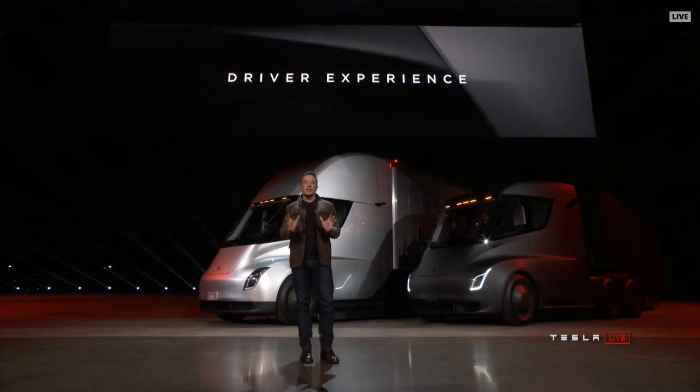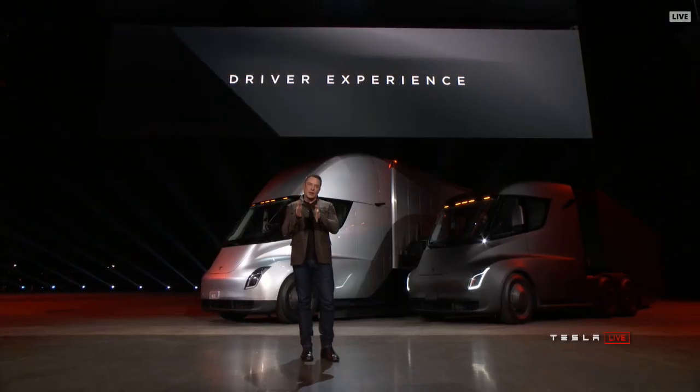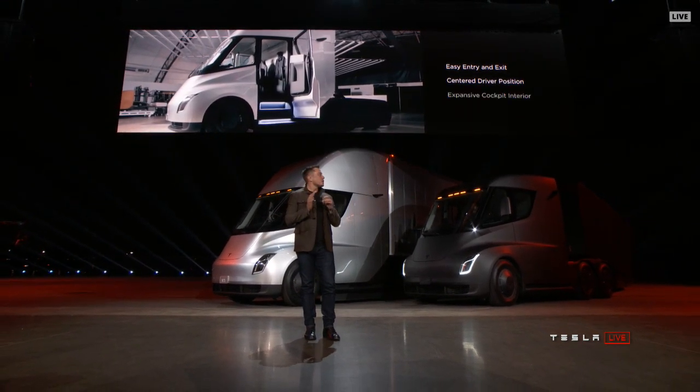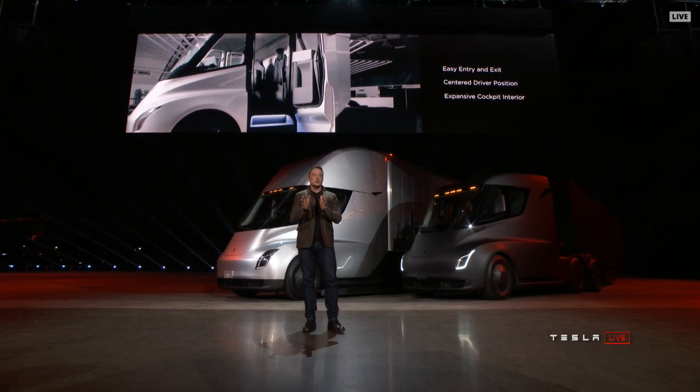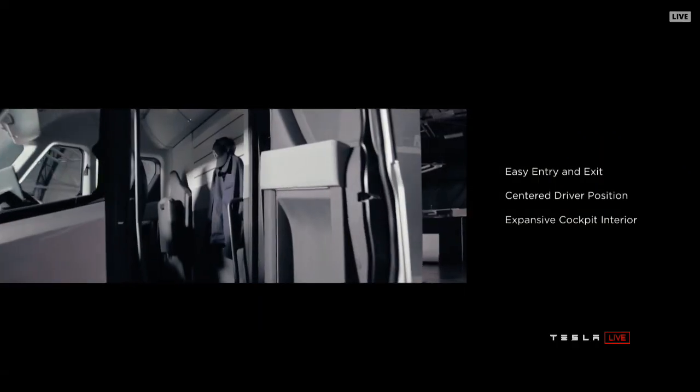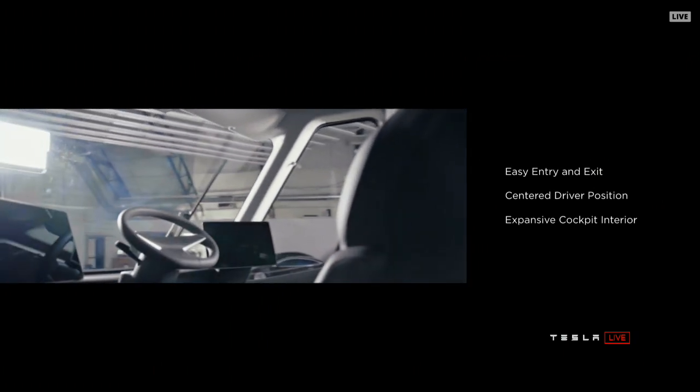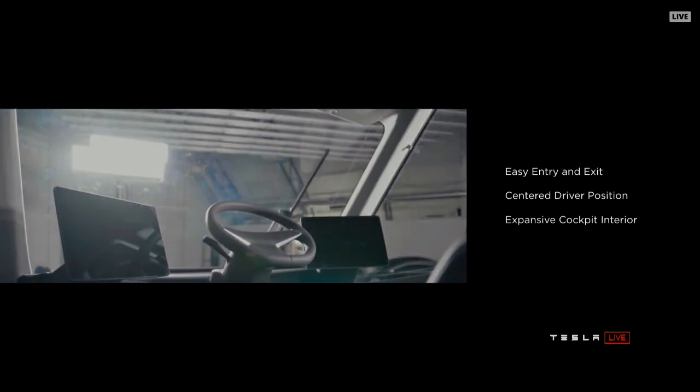The point of view you have is also incredible. We put the driver in the center — the driver is actually in the center of the truck. You're positioned like you're in a race car. You have complete visibility of the road and all the surroundings.